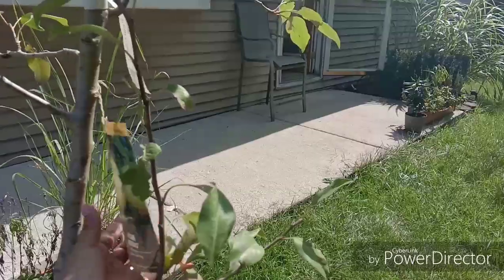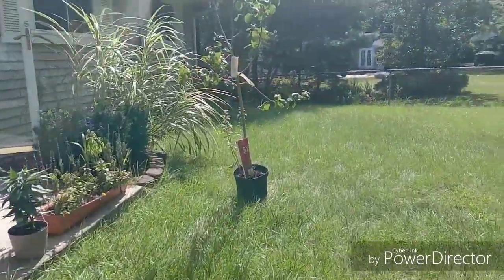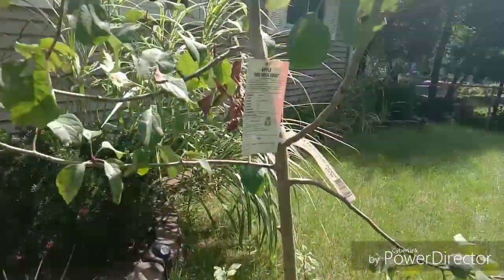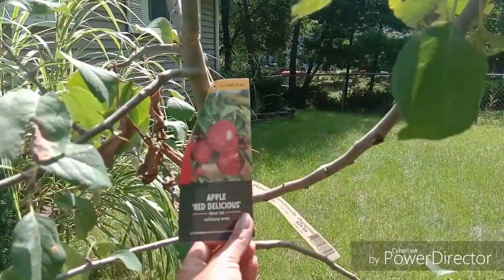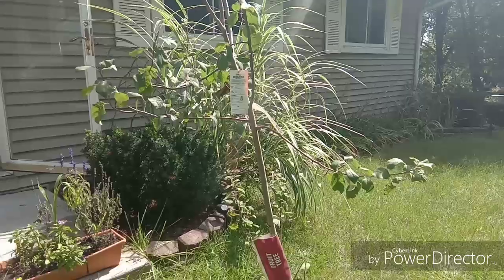So we get some pear and apple. So by the next couple of years, we'll have apples and we'll have pear.